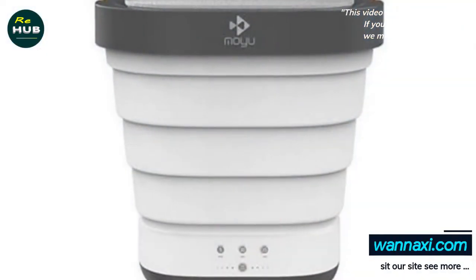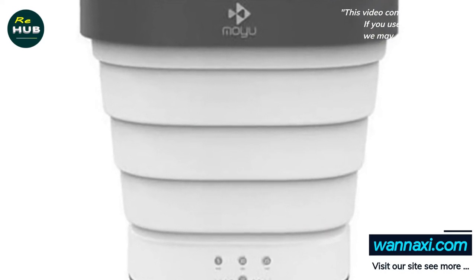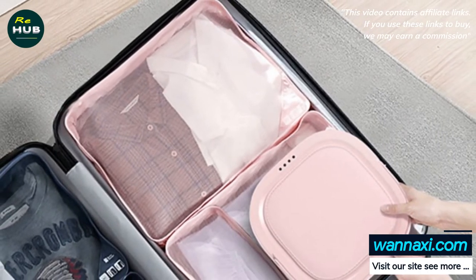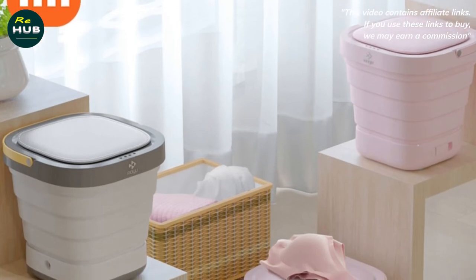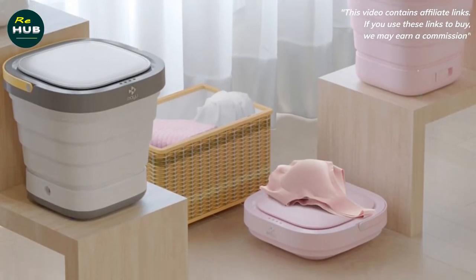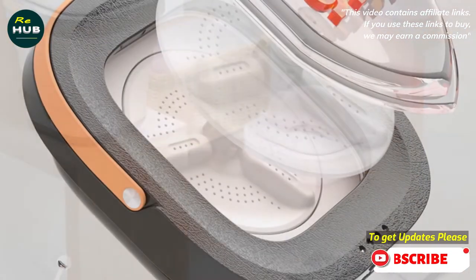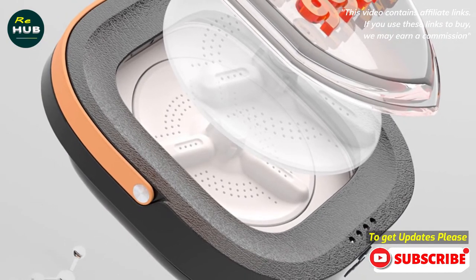The folding washing machine is manufactured by MOYU. The washing machine is really small — its dimensions are 292 x 292 x 292 mm, and when folded, it is only 292 x 292 x 94 mm. The weight is also very low at only 0.8 kg, so you can comfortably fold it and put it in a suitcase.